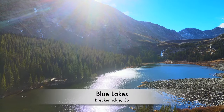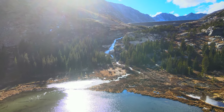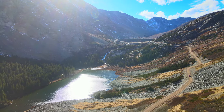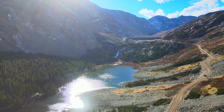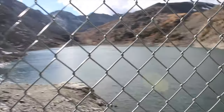Next on our list of top things to do in Breckenridge during fall is the Blue Lakes Trail. The Blue Lakes are high alpine lakes located in a beautiful setting surrounded by steep rocky slopes. You can either drive all the way or hike on the gorgeous mile-long gravel road around the Blue Lakes.